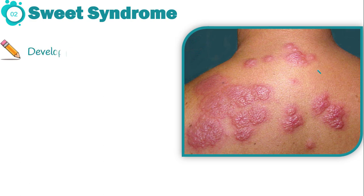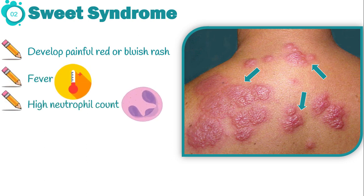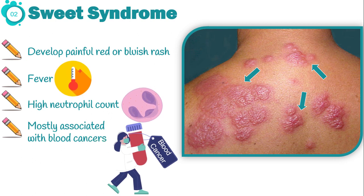Sweet syndrome is the second skin sign. With Sweet syndrome, patients develop painful red or bluish rash on the arms, face, neck, and trunk. In addition to skin lesions, fever and high neutrophil count are present. This syndrome is mostly associated with blood cancers such as leukemia or lymphoma.